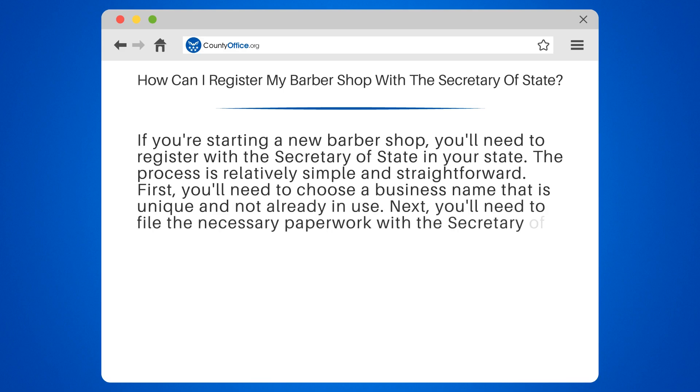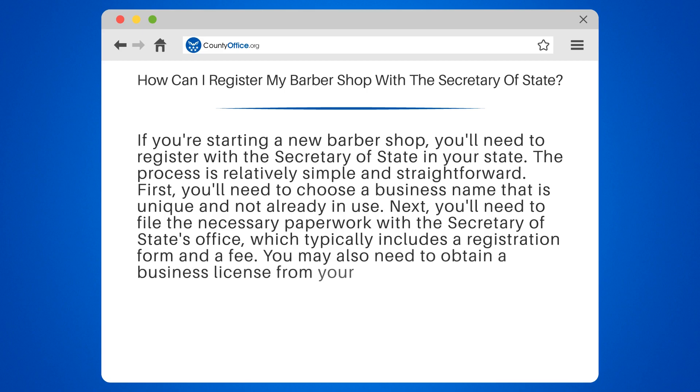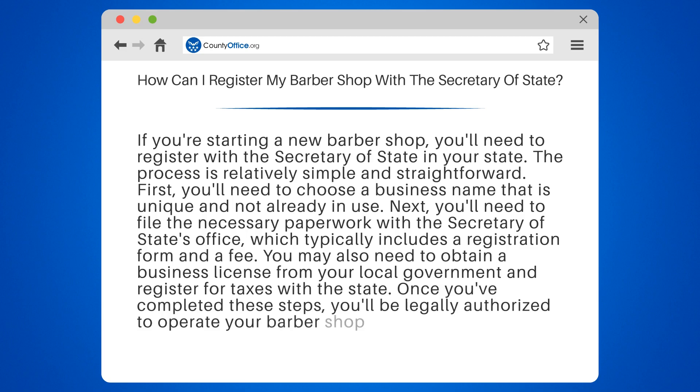Next, you'll need to file the necessary paperwork with the Secretary of State's office, which typically includes a registration form and a fee. You may also need to obtain a business license from your local government and register for taxes with the state. Once you've completed these steps, you'll be legally authorized to operate your barbershop in your state.